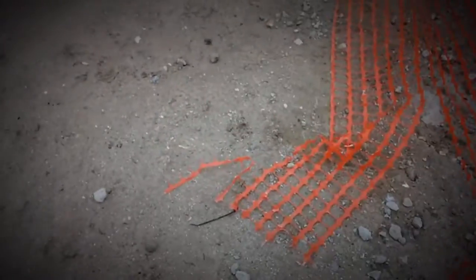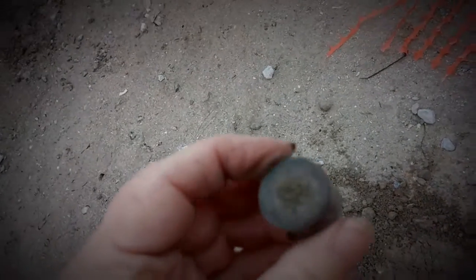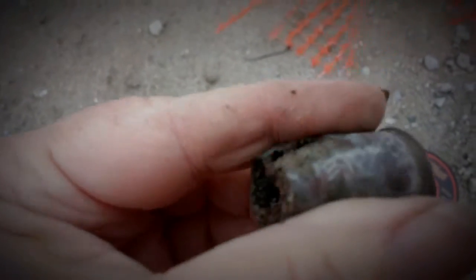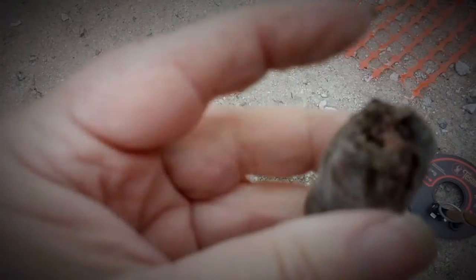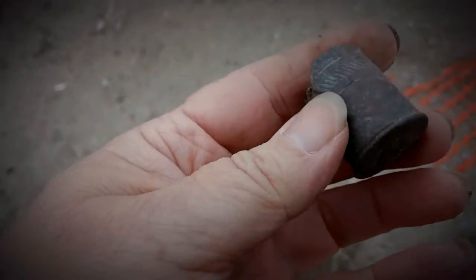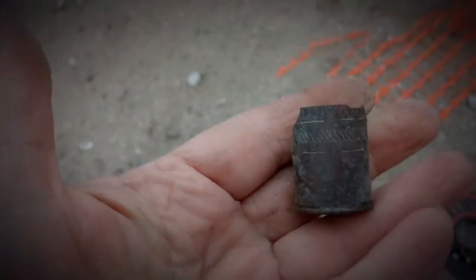Still in the same spot, just wandering around. And I got me a Peters Ideal number 12 shotgun shell. This must have been one of the paper ones — see how far up that's metal? And inside is paper. That's pretty cool — I've never found one that had all that to it. So that's pretty nice.